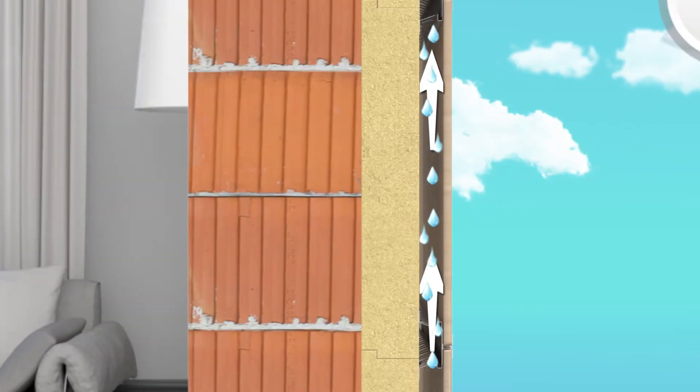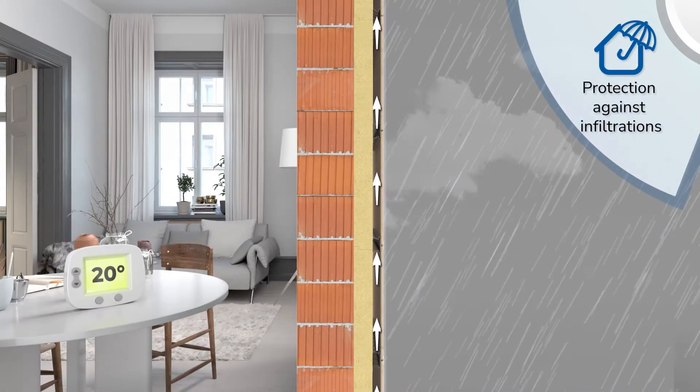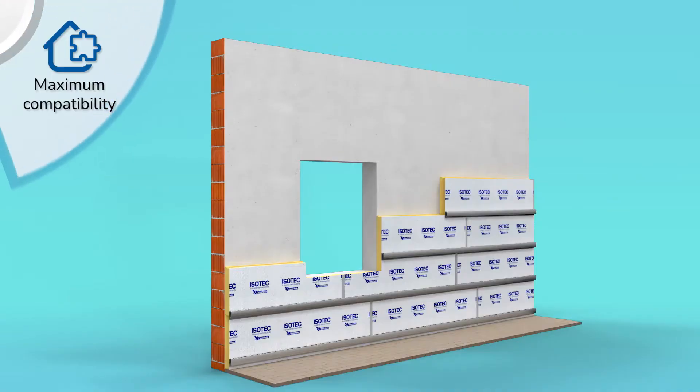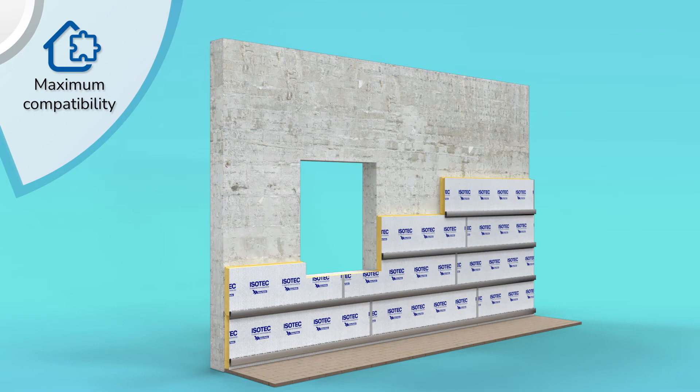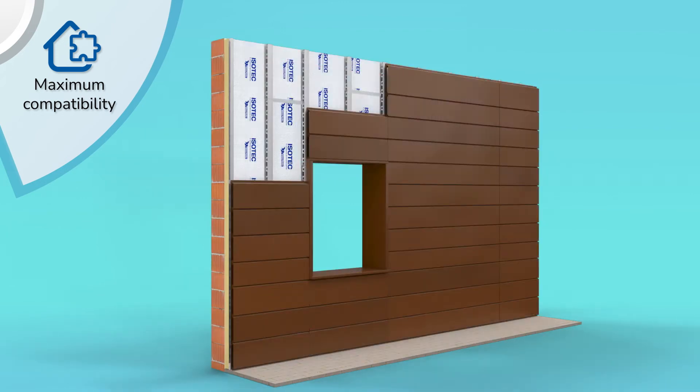The ventilation reduces humidity inside the air chamber while the advanced screen protects against atmospheric precipitation. Isotec Pareti can be used in any kind of structure, whether continuous or discontinuous, and is compatible with all types of wall cladding.